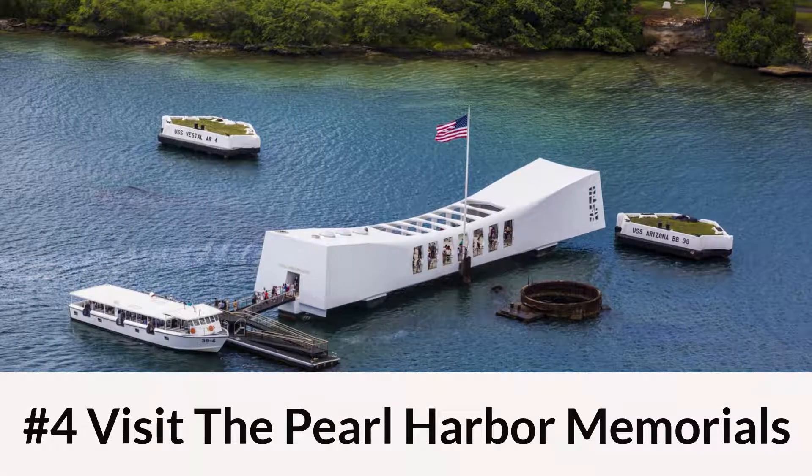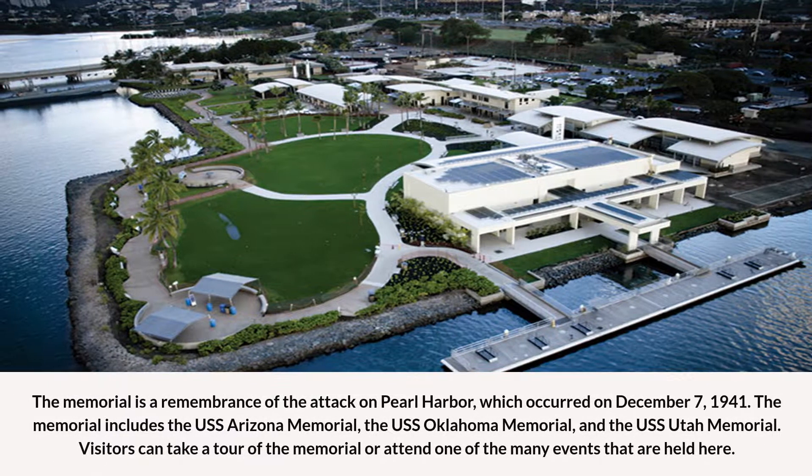Number 4: Visit the Pearl Harbor Memorials. The memorial is a remembrance of the attack on Pearl Harbor, which occurred on December 7, 1941. The memorial includes the USS Arizona Memorial, the USS Oklahoma Memorial, and the USS Utah Memorial. Visitors can take a tour of the memorial or attend one of the many events that are held here.